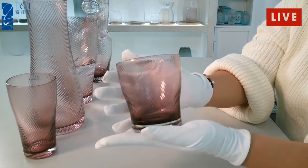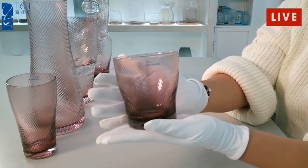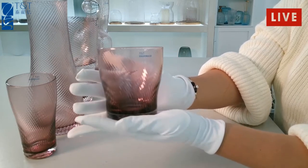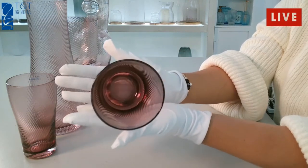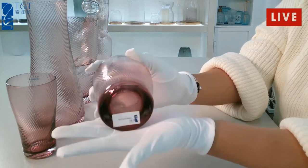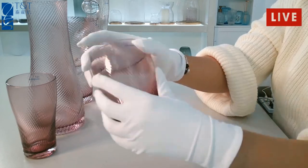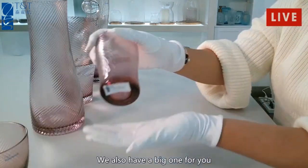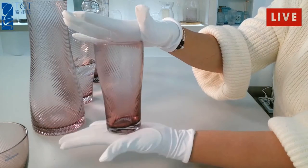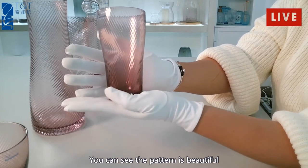This one is a tumbler. We also have a big one for you. You can see the pattern is beautiful.